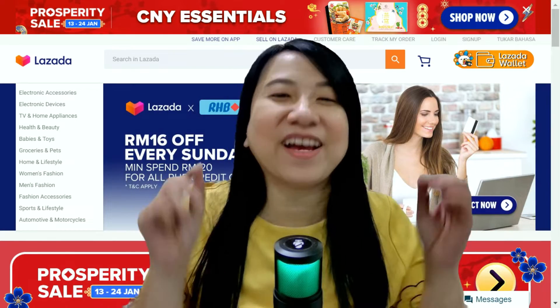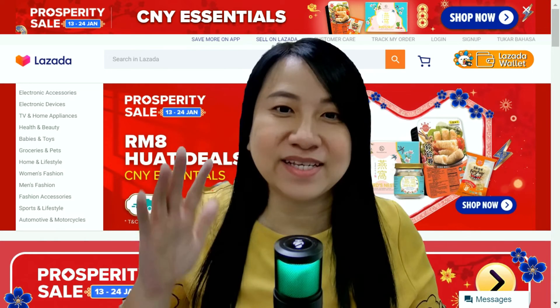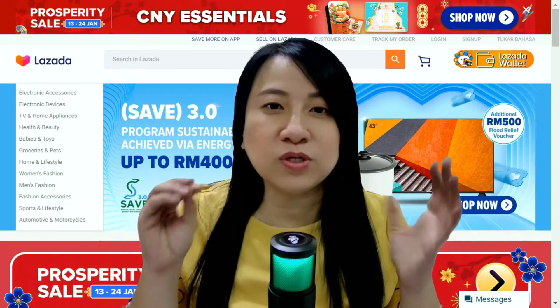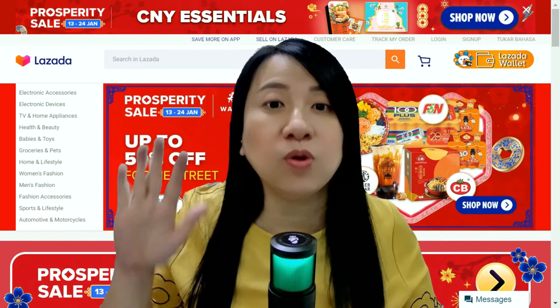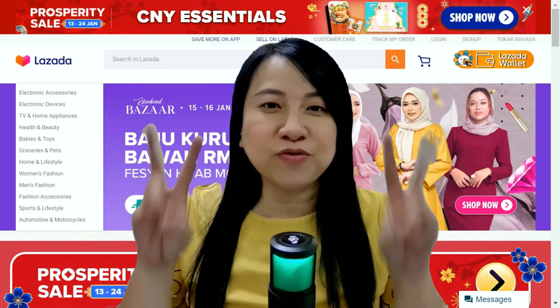Do you know how expensive it is to have your own website and to maintain your own web store? But as Lazada sellers, all Lazada sellers get free access to your own store decoration tool, which you can use to decorate and build your own web store within Lazada. So cool, right?